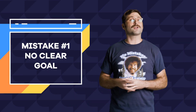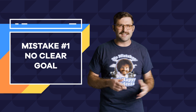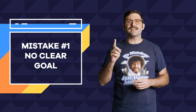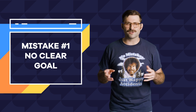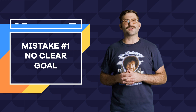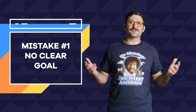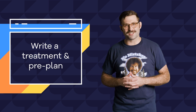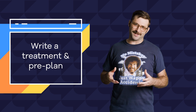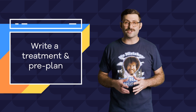Mistake number one: building a website without a clear goal. With infinite possibilities in the website building world, it is easy to get distracted and lose sight of the intended purpose of your website. A site without a clear intention can leave visitors feeling confused, not wanting to engage or convert. So before you even install WordPress or buy your domain, I suggest taking a moment to sit down and write a treatment for your site — a simple business plan almost. This will help you identify the intentions of your entire site and each individual page.